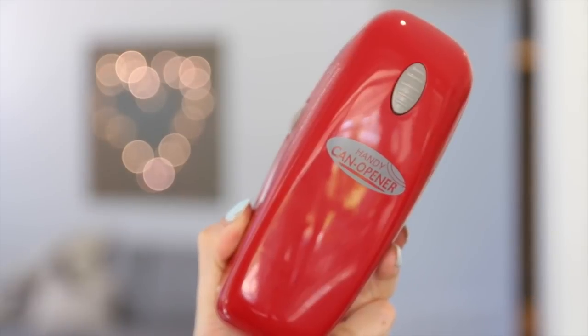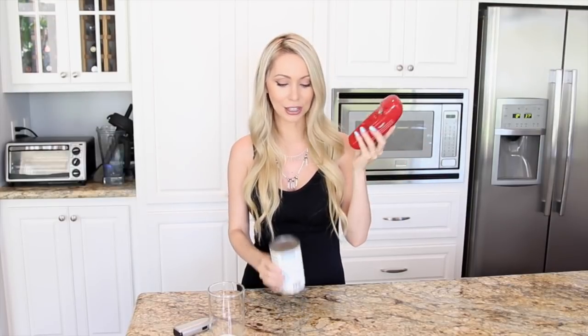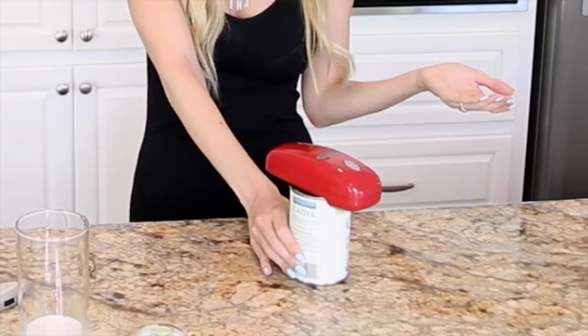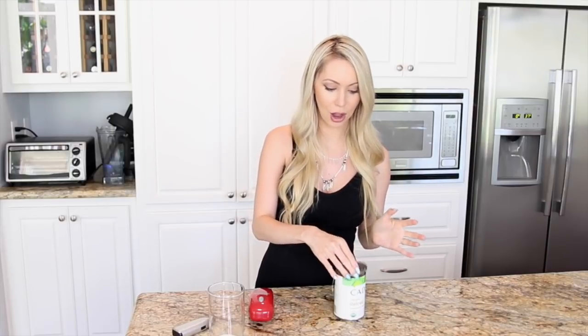The next one my mom gave to me and I'm obsessed with it — it is the Handy can opener. It's an automatic can opener. I always have such issues with regular can openers, maybe I'm just not strong enough. But with this, all you have to do is put it on the lid of the can, press the button, and that's it — it just opens the can for you automatically. I like that it opens from the side of the lid, so if you want to put the lid back on it doesn't have that sharp edge. I use this all the time. I think it's only like 10 bucks.